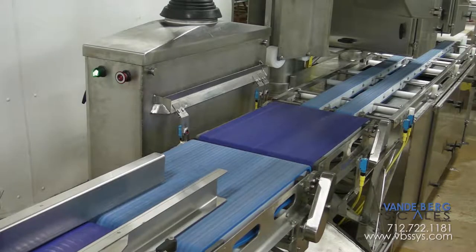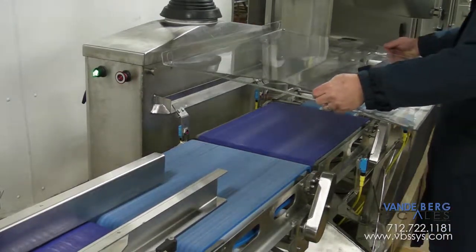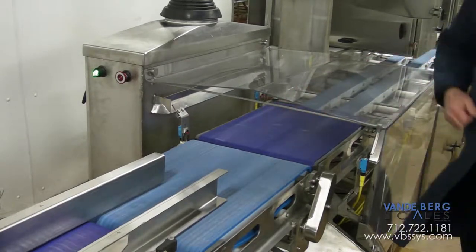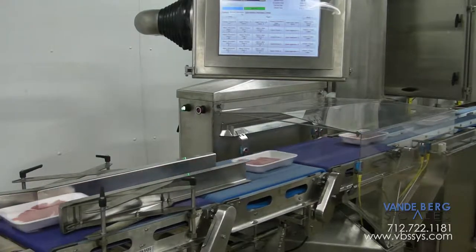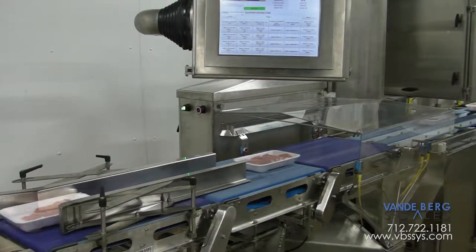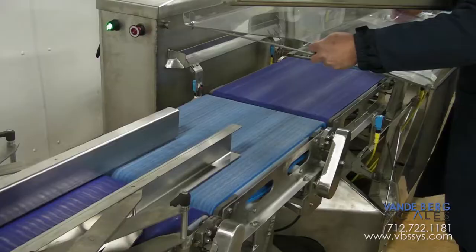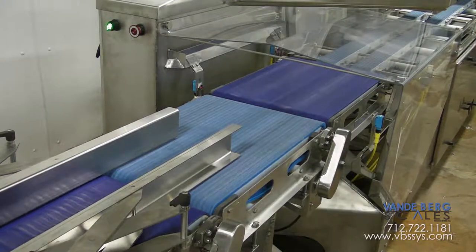The single-shaft conveyor design keeps rotating mass to a minimum, thereby keeping vibration and dead load to a minimum, further aiding our accuracy and responsiveness at high speeds. Our scale even comes standard with a Lexan transparent draft shield, allowing product visibility while keeping error-inducing drafts off the scale. The draft shield dramatically reduces the effects of fan-blown, refrigerated room environments, plus gives another positive effect of limiting access and thus potential damage to the scale.